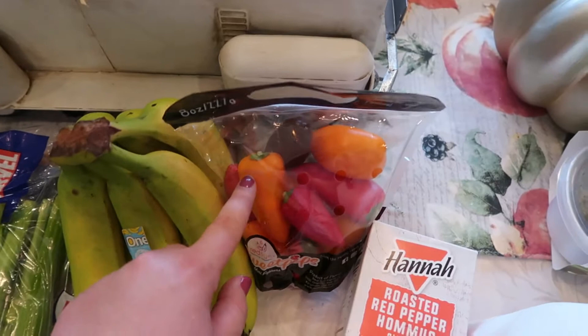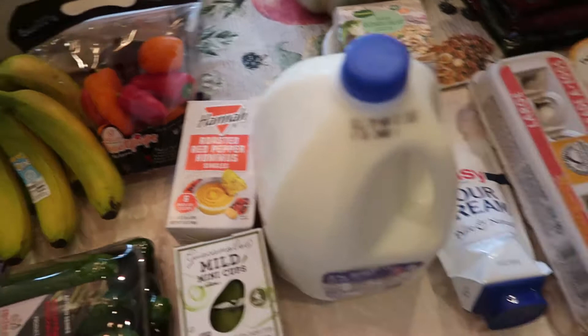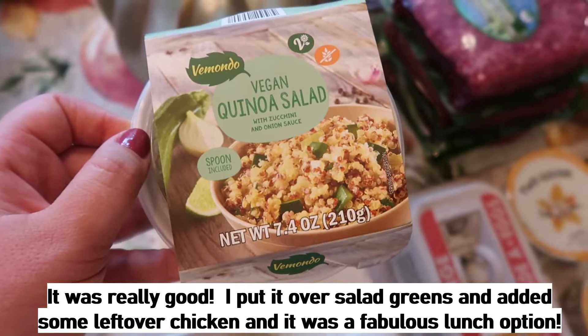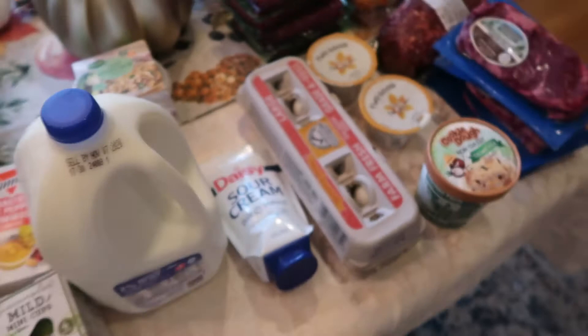I got some cucumbers — I use those in salads and I'm also making poke bowls, so I'll be using them there too. They're also great for dipping. Speaking of which, I got two different dips: their guacamole cups and roasted red pepper hummus. I like bringing these to work, and I like that they're already portioned out so you don't overdo it. I also got bananas for my kids. I found this vegan quinoa salad — it's gluten and dairy free, which is how I like to eat with my PCOS. I'll just add some protein to it for an easy lunch.